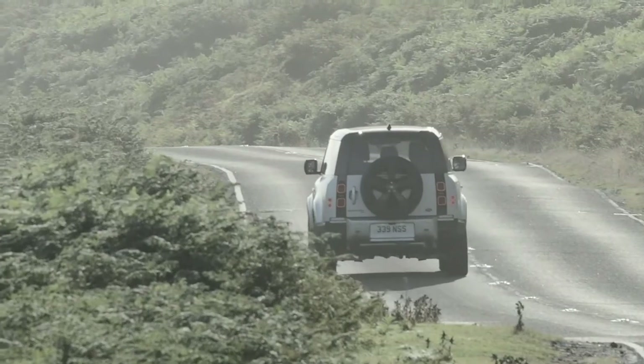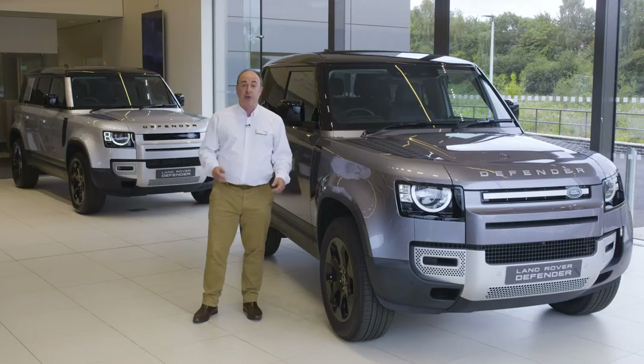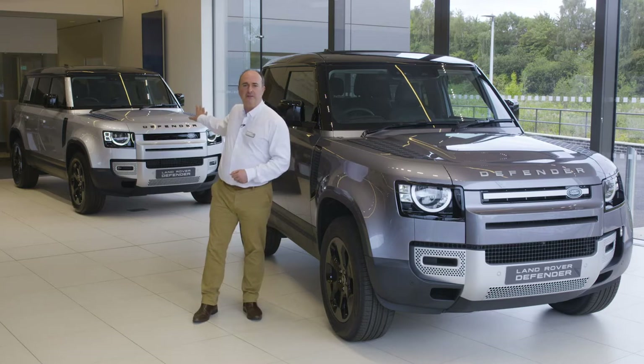The classic silhouette is completed with the spare wheel bolted to the side-opening back door. Alpine lights bathe the rear of the cabin with natural light. There are two wheelbases at launch: a three-door compact 90 and a capacious, practical five-door 110.